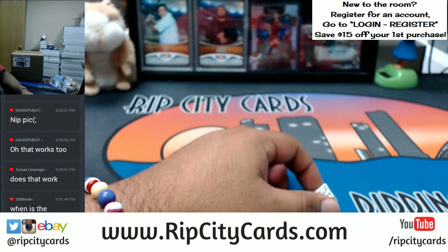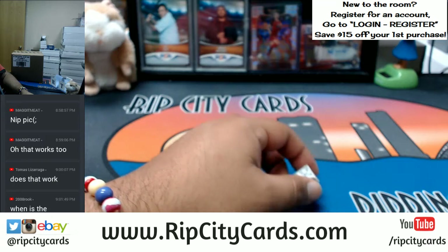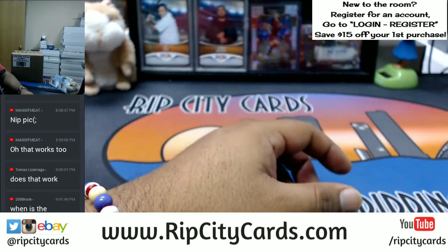Congratulations to the owner of the Bucks — that's Travis! Travis, congratulations, Bucks owner, you win the giveaway spot for the eBay promo. Let me put you down for that. Now let's move on to Court Kings, baby — full case break!